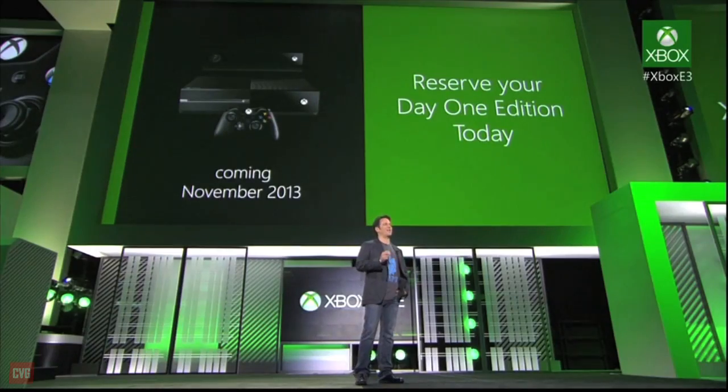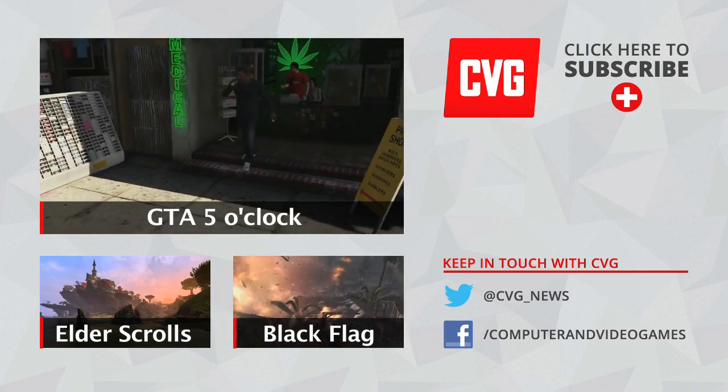So that's the specs — let us know which machine you'll be leaning towards and why in the comments below. In future shows we'll be comparing the machines on launch games, cameras, controllers, and more. So hit subscribe now and join us again next Tuesday.